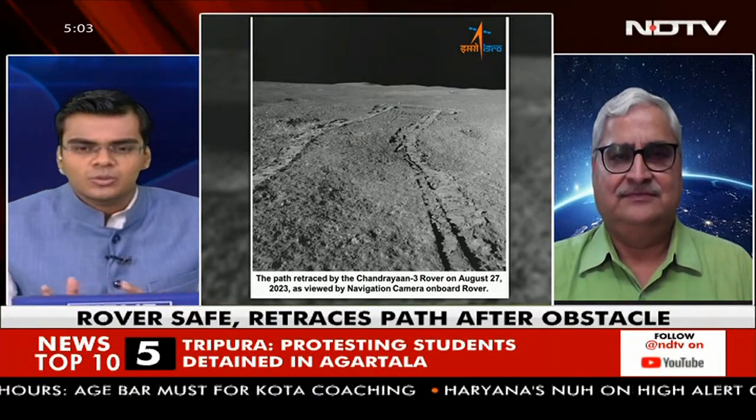Also notable is the thermal profile of the topsoil of the Moon — the first scientific data that Chandrayaan sent back home. Thanks again to Mr. Bagla for joining with those details. Moving now to our other big focus.